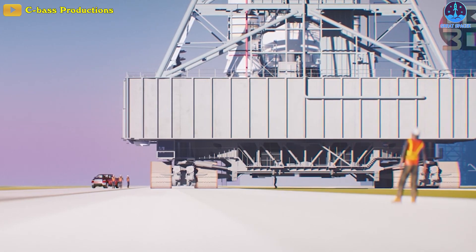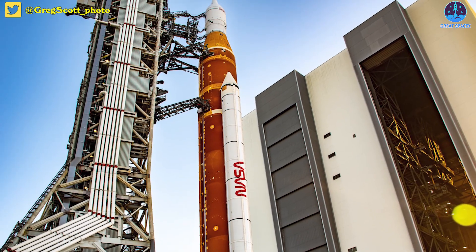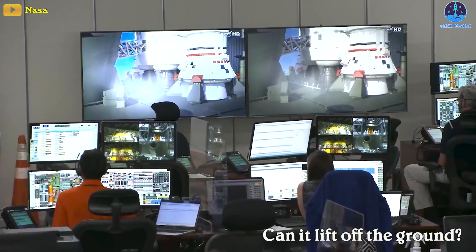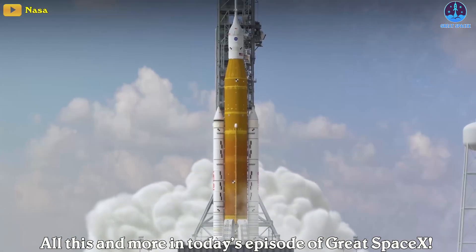NASA just announced that it will roll back the SLS from the launch pad. What exactly went wrong with this $23 billion dollar rocket this time? Can it lift off the ground at all? All this and more in today's episode of Great Space X.